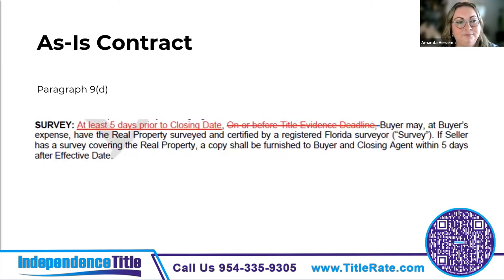Paragraph 9d now requires that the survey must be delivered at least five days prior to the closing date if the buyer wants one. This allows the surveyor to review the title commitment to see if any easements or other recorded encroachments need to be added to the survey, and whether the buyer approves taking subject to those items. Communicate with your surveyor — they are very busy. As an underwriting note: when looking at your commitment, survey, policy, and deed, make sure all your legal descriptions match.